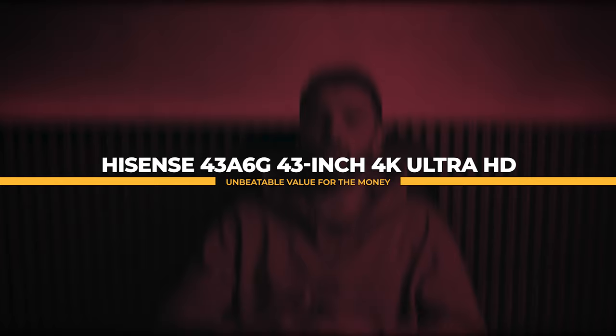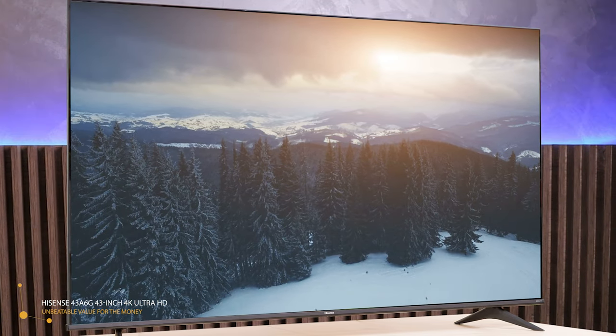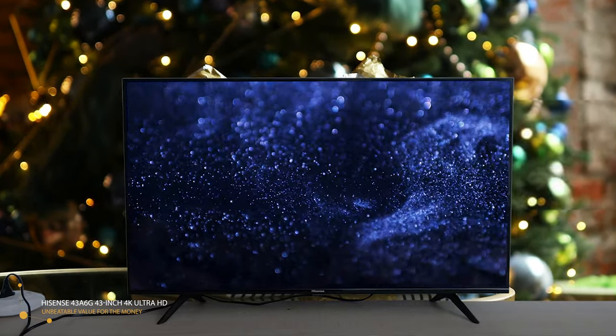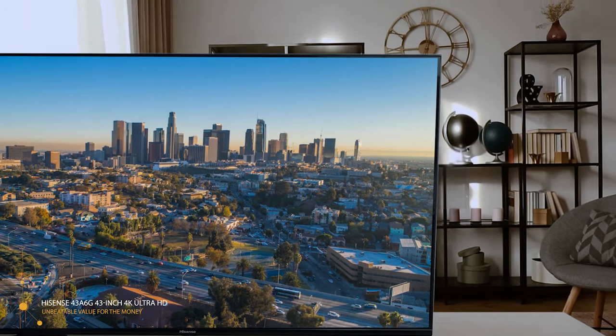Next on the list, something that has unbeatable value for the money: the Hisense 43A6G, a 43-inch 4K Ultra HD. Hisense has decided to get aggressive with this A6G, a new 4K Ultra HD entry-level screen available in a huge array of screen sizes. This model is clearly attempting to persuade upgraders to make the jump to Ultra HD Dolby Vision and appears a good bet if you're shortlisting affordable large screens for gaming and TV watching. The TV uses a regular LED backlight but boasts Dolby Vision HDR to make the most of streaming content. The thin bezels and sleek design are nice in a budget model. The back is metal on the top and plastic on the bottom section. The inputs face to the side so they should be easy to access if you wall-mount the TV.